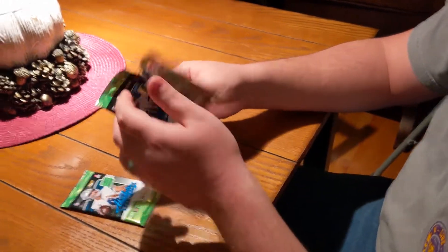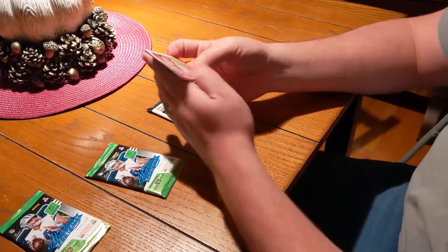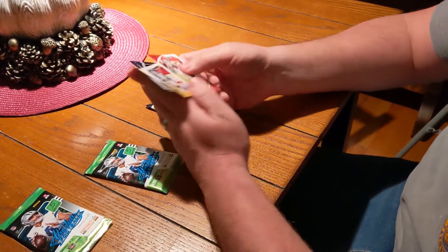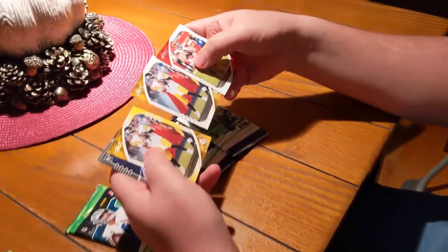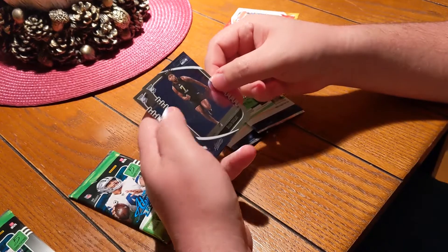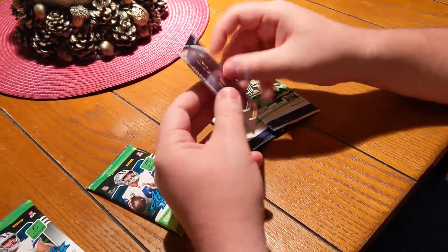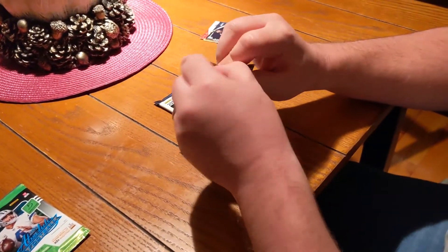We found some good rookies. I believe they say there's a Dollar Tree yellow parallel in each pack. We got Baker Mayfield — really nice looking card — Ben Roethlisberger, another Ben Roethlisberger, and this is our yellow parallel. A couple of nice rookie cards: DJ Dallas from Seattle — these look really cool — and Patrick Queen from Baltimore, straight out of LSU. That's LSU, maniacs, we say.